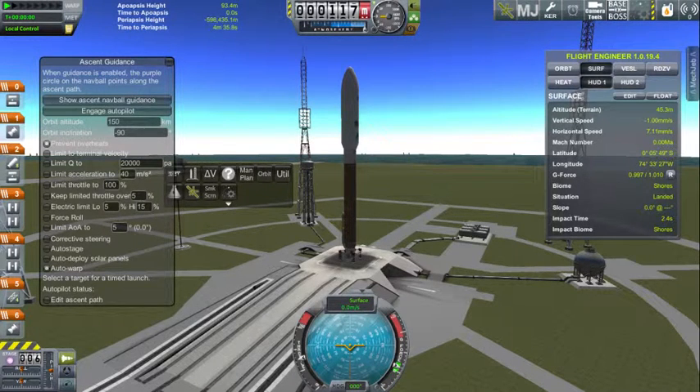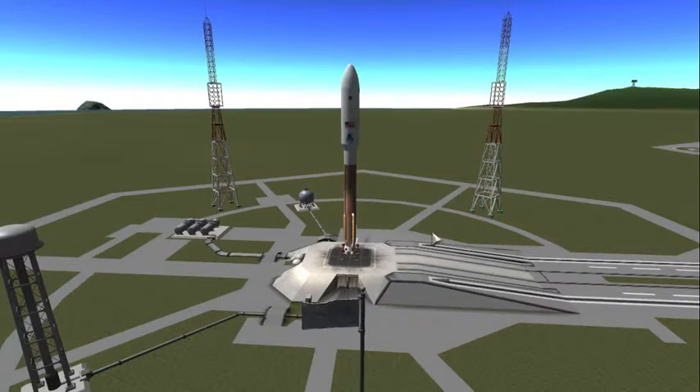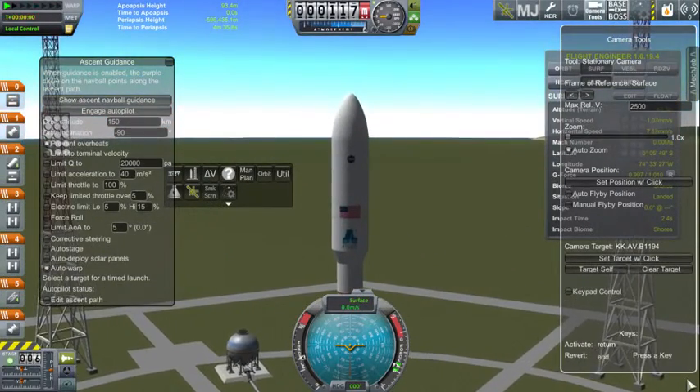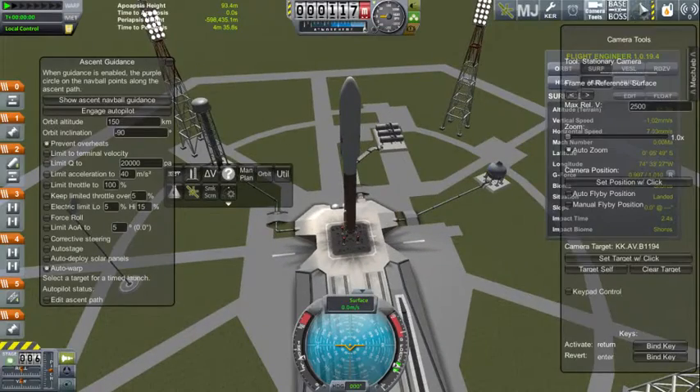Good afternoon ladies and gentlemen from Space Launch Complex 1 at the Kerbal Space Center. The Realistic Design Bureau is proud to bring you live Atlas V launch coverage. Today at Space Launch Complex 1, an Atlas V rocket is fueled and ready to launch Scansat 1, the first Scansat satellite for the Realistic Design Bureau.